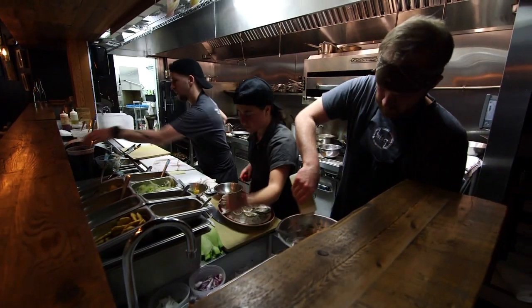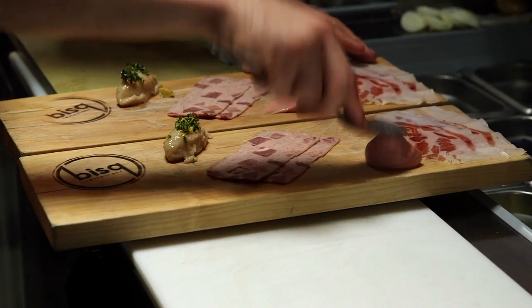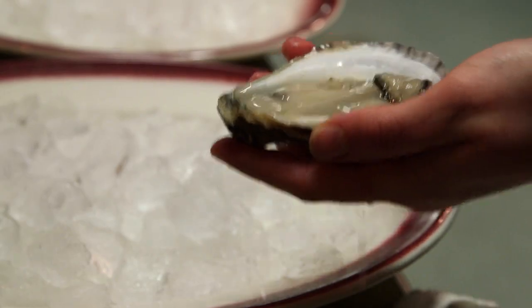At the bar, you can observe chefs as they slice and plate boards of house-made charcuterie and shuck the freshest oysters around.